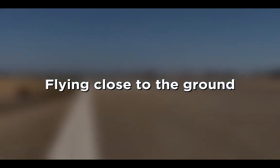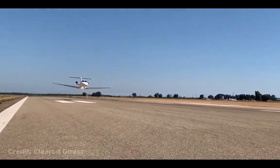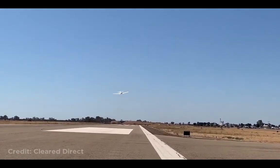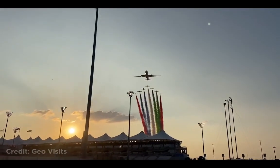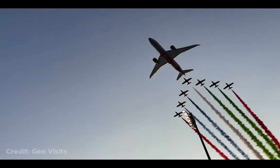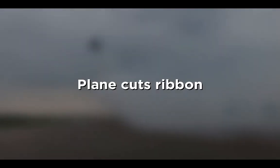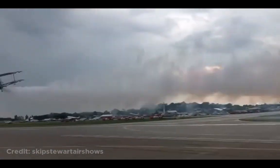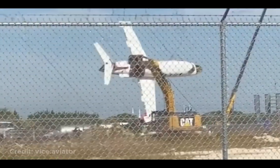This Cessna Citation Jet flying really close to the ground. These planes flying in formation for the Formula 1 Abu Dhabi Grand Prix. This plane flying sideways to cut a ribbon. This plane going for its last flight before being scrapped.